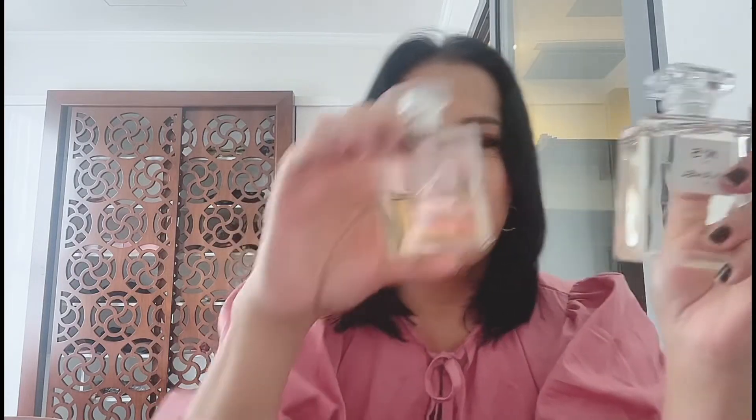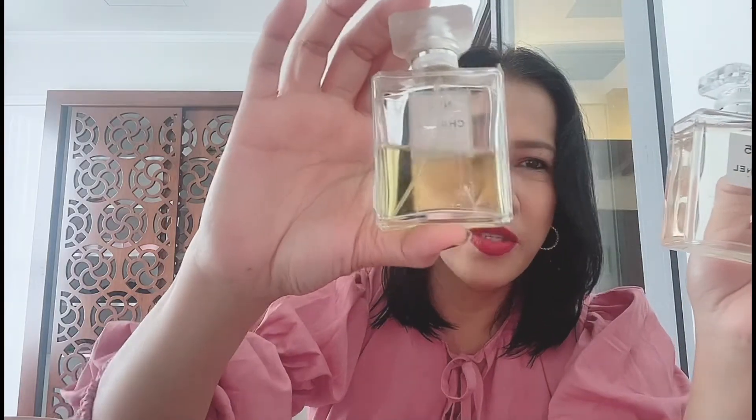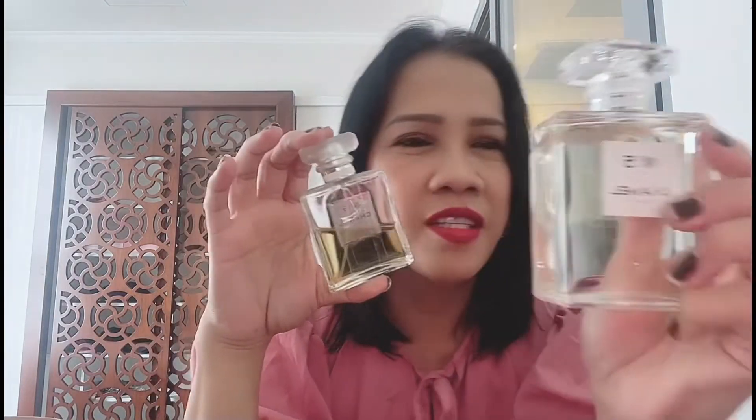Before that, I already have this — this is the Gucci Bamboo. I purchased it in Europe so it's really very special. I've also got the Chanel 19 and this is Chanel 5. My Chanel 19 is almost half already, and my Chanel 5 is still hardly used — I'm saving it.